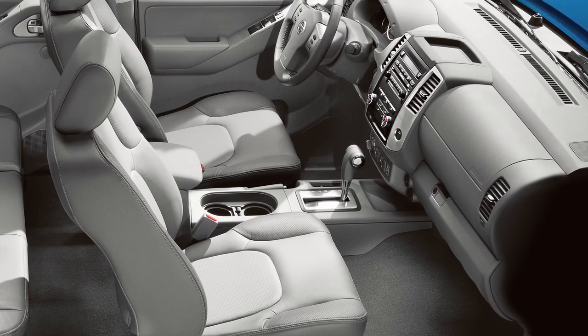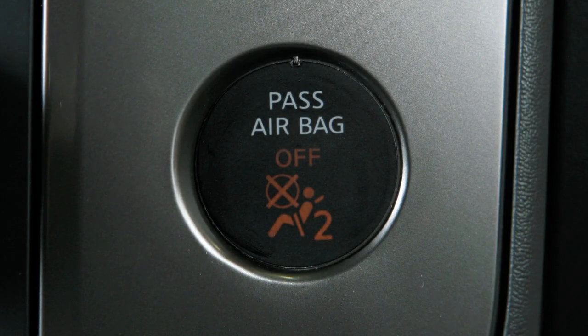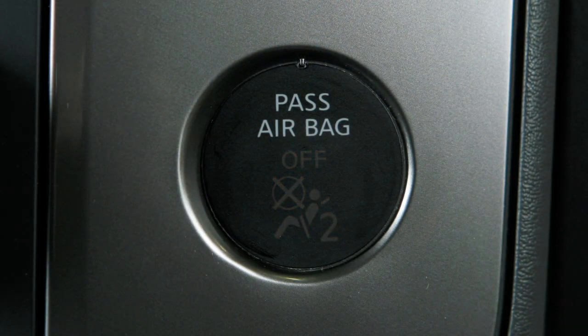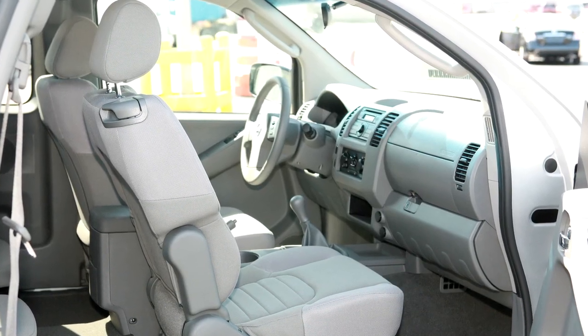Front passenger airbag status light. The front passenger airbag shuts off and the status light illuminates when the seat is occupied by a small adult, a child, or a child restraint system. The status light will turn off when the airbag is on and the front seat is occupied by an adult.